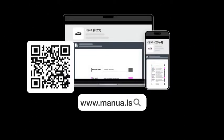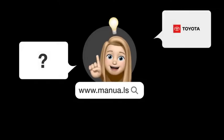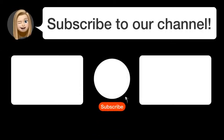Still need help? Visit our website for the complete manual. There you will also find questions and answers from other Toyota users. Did you find this video helpful? By subscribing, you help us continue to answer users' questions. So subscribe to our channel. See you in the next video!